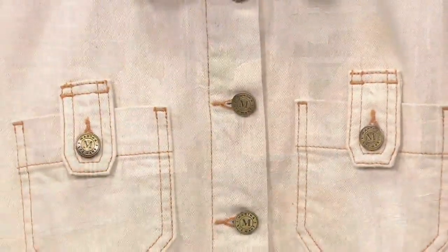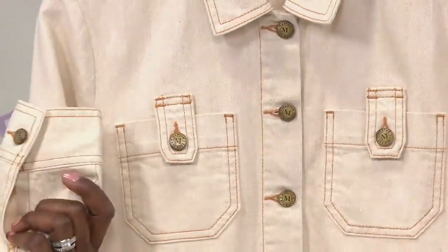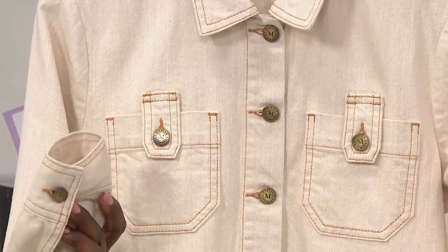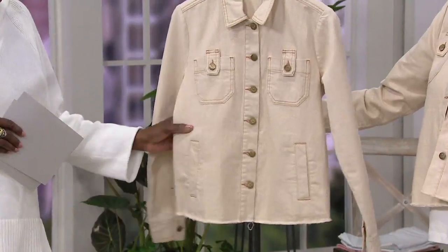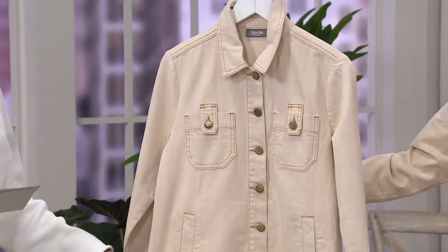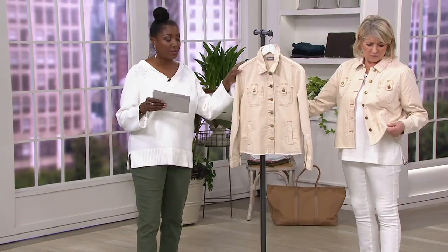They're so nice, and you can roll them up or keep them down long, but you get good coverage with the sleeves and the neck. You can button it up — if you're going out into the elements, you can button it right up to the base of your neck. I love this jacket. We're getting limited in some of the sizes already, so if you want this jacket, please don't wait.